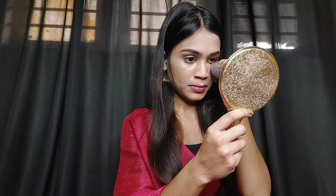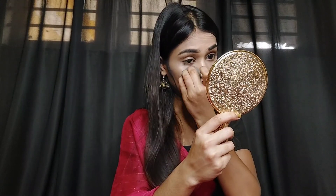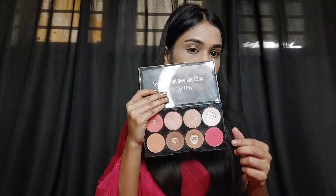Then I will blend it with a beauty blender. Now I am using a contour, highlighter, and blush palette.